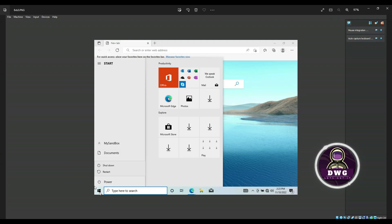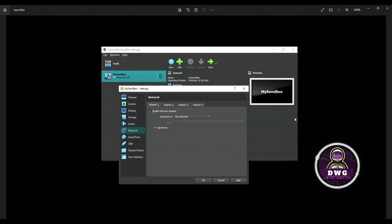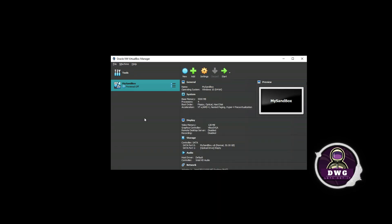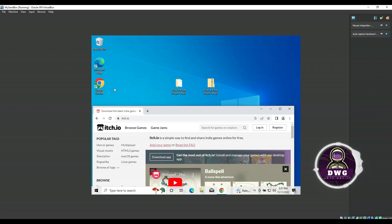Once Windows is installed, click the Windows icon and choose Shut Down to turn off the virtual computer. Once it's shut down, go back to Settings, then Network, and you'll see the adapter is still set to Not Attached. Change it back to the original setting — make sure Enable Adapter is checked and the Attached To field says NAT. Click OK and then start your virtual computer again by clicking Start.